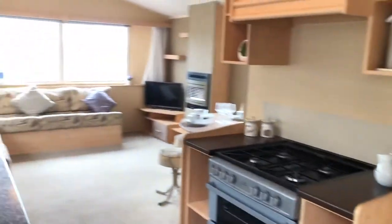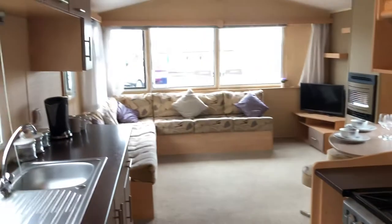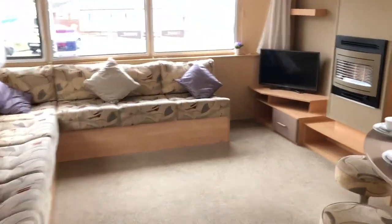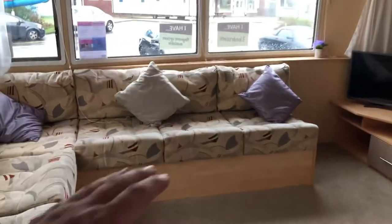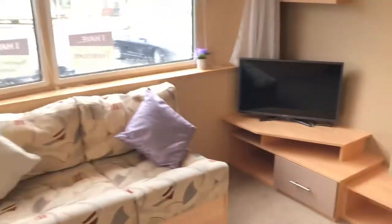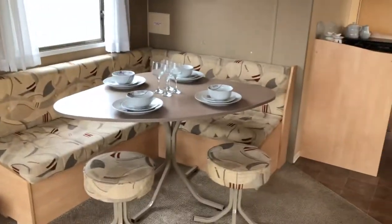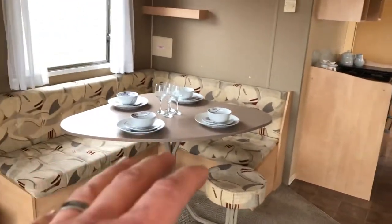Hi guys, this is just a short video of the Willoughby Salsa that we have on for sale at the moment, just to give you a rough idea of what this looks like. Three bedrooms plus a filled out bed here. All our caravans come with the full inventory which will include all your pots and pans, knives and forks, television etc.